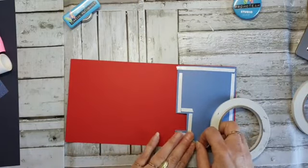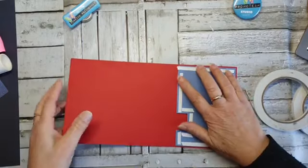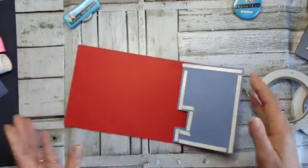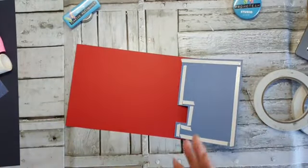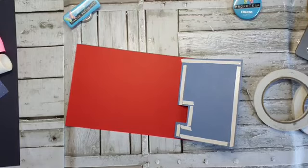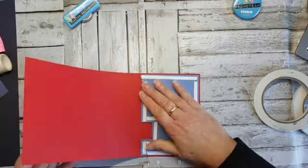En dit wordt dadelijk ook eigenlijk best wel een handige. Dat ben ik weer vergeten — om hier een vouwlijn te maken. Oelewapper. Ga ik hem zo dubbel vouwen? Zou ik dat durven? Nee, dat durf ik niet. Ik ga hem gewoon even rillen.